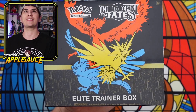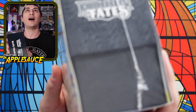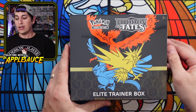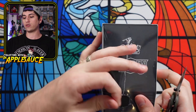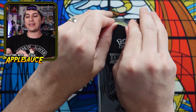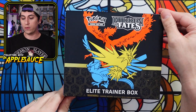We do have a Hidden Fates Elite Trainer Box right here. Something interesting — I don't know if I can get it to show up on camera — there are tiny little holes, like a pattern almost. I don't know if that's something new on this print run. But let's open this bad boy up. Have y'all been able to pick one of these up? I have one more on the way from the Hydro Pump Poke Shop. Beautiful, beautiful Elite Trainer Box right there.